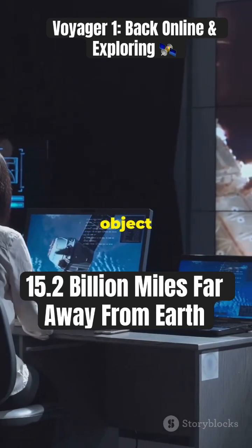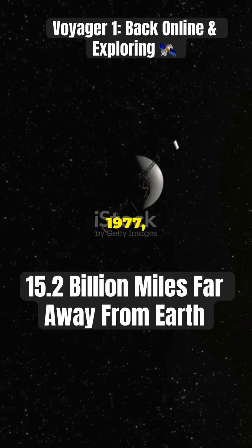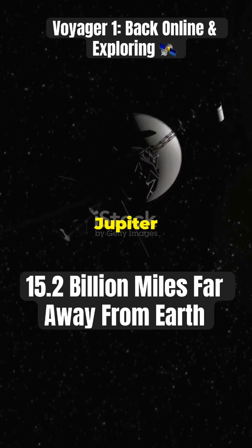NASA's Voyager 1, the most distant human-made object in space, is back online and transmitting data from all its instruments. Launched in 1977, Voyager 1's primary mission was to explore Jupiter and Saturn.